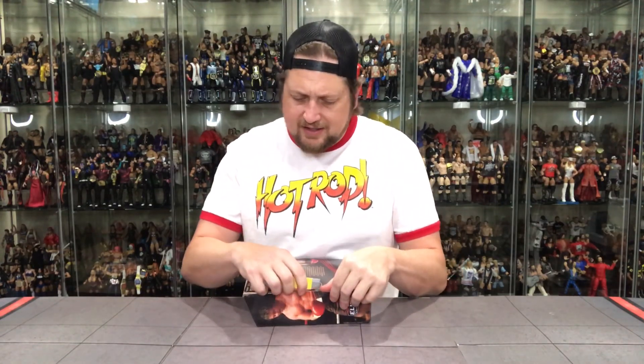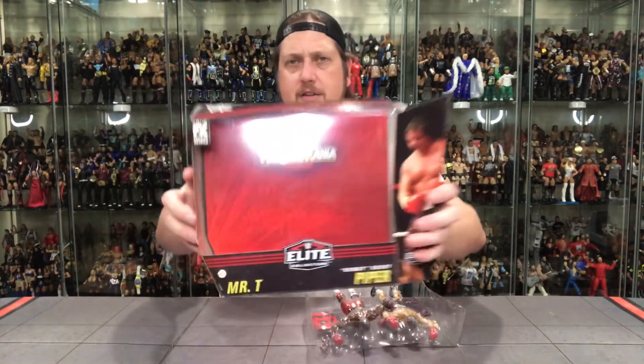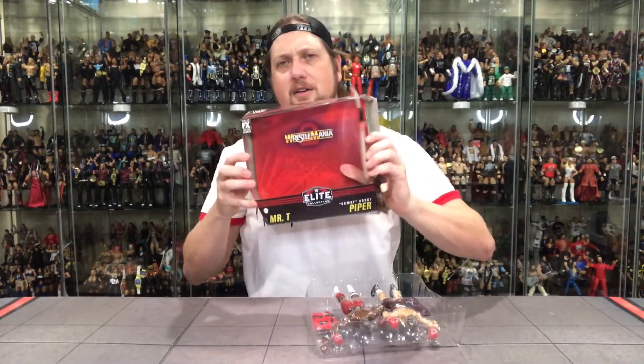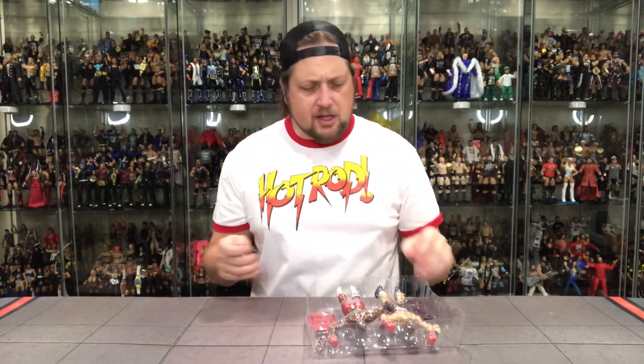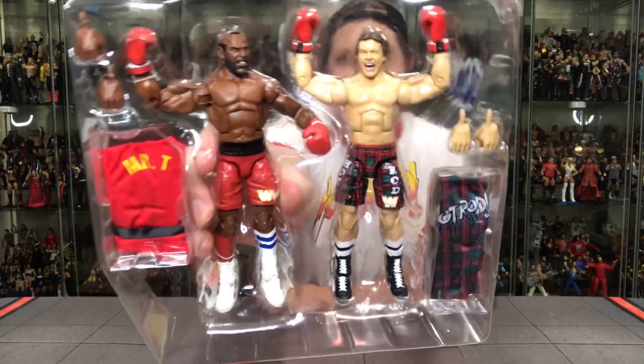Let's open this guy up. It pains me to open this because the packaging is so cool. This would be awesome if Piper were still alive — you could get a dual autograph on this one. Oh, look at that background too — WrestleMania 2. You can put that background right behind the figures on your display. Let's see — oh yeah, I love the plaid pants on Roddy Piper. The plaid boxing trunks are awesome. There's a little bit of a black smudge around his belly button, but that's the only imperfection I see.